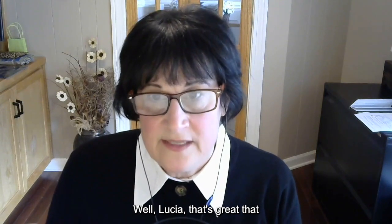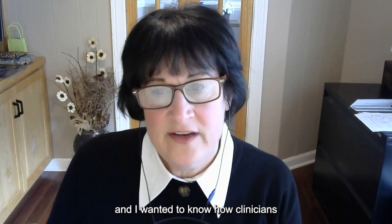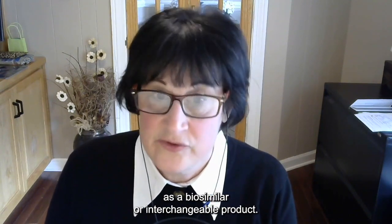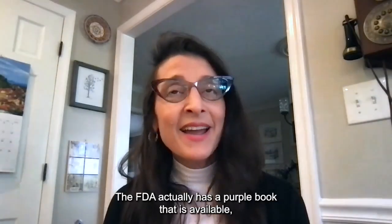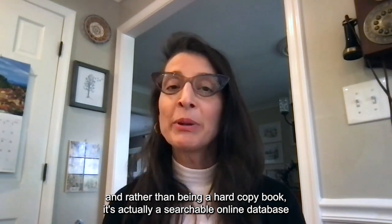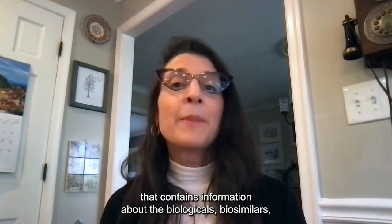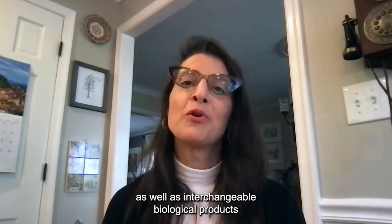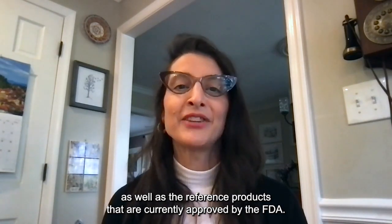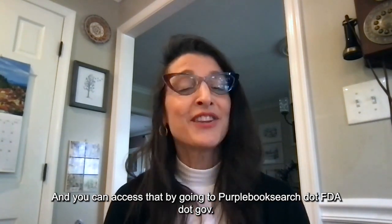Well, Lucia, how can clinicians find out if a medication is available as a biosimilar or interchangeable product? The FDA actually has a purple book — rather than a hard copy book, it's a searchable online database that contains information about biological products, biosimilars, interchangeable biological products, and the reference products currently approved by the FDA. You can access that by going to purplebooksearch.fda.gov.